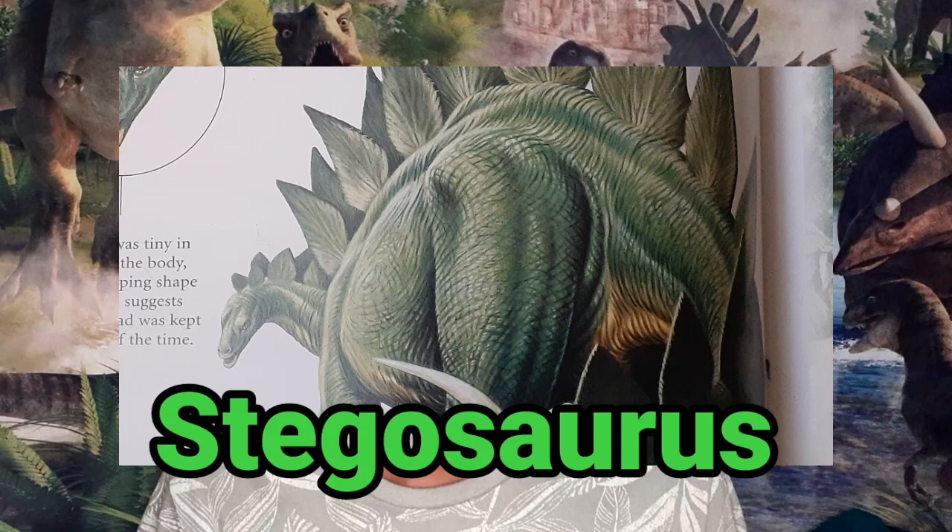It's time that I talked about two different dinosaurs from two different time periods: Stegosaurus from the Jurassic period and Ankylosaurus from the Cretaceous period. Let's start with Stegosaurus, shall we?